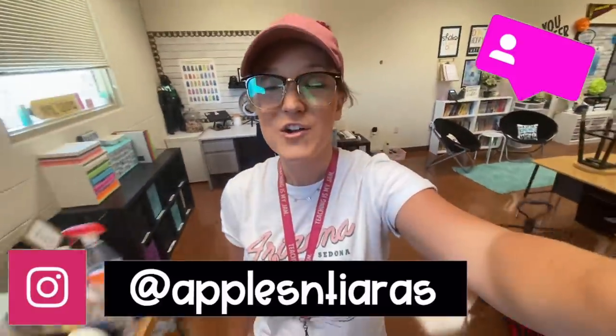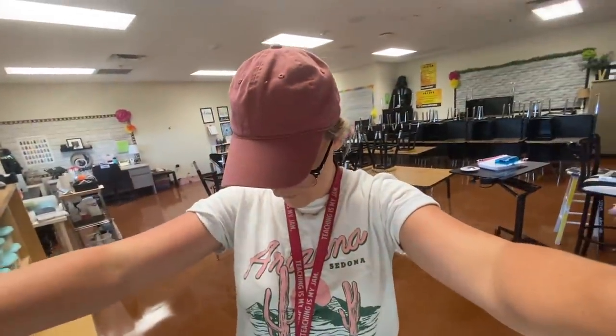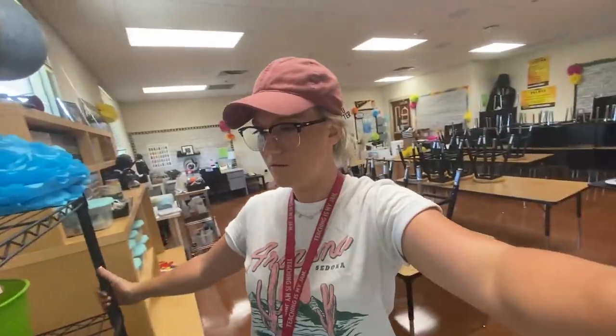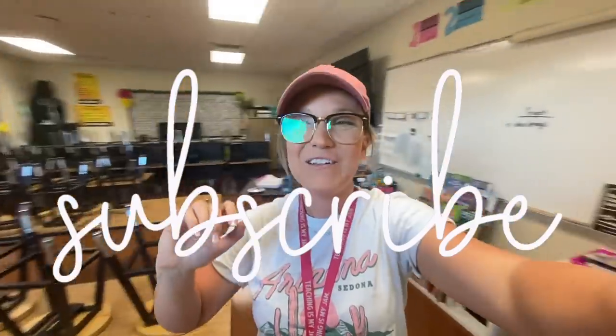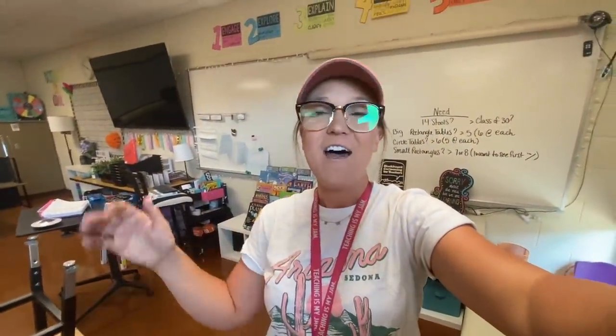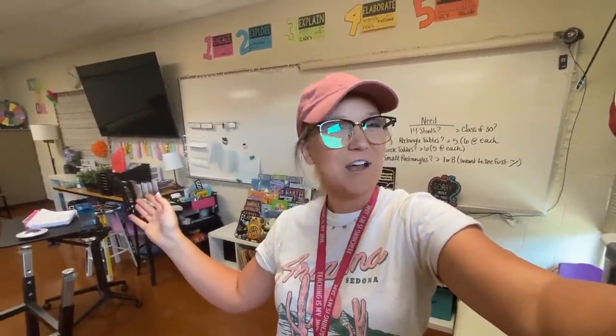Anyways, that is it for today you guys. I am exhausted — it's almost 4 o'clock. I need to go home and eat; I've hardly eaten all day. I need to drink some water and I'm going to come back tomorrow to get more stuff done. Thank you guys so so much for watching. Don't forget to follow me on Instagram if you're not already — I post things there randomly. My handle is apples and tiaras. All my socials will be on the end screen. I will see you guys in the next video — bye!